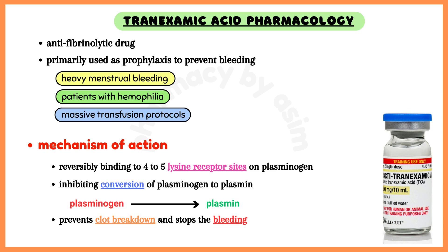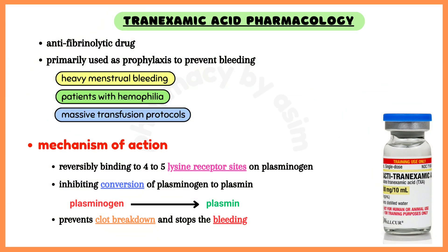Intravenous tranexamic acid is commonly used in severely bleeding patients requiring massive transfusion protocols, or when hyperfibrinolysis is demonstrated. Now, talking about the mechanism of action.